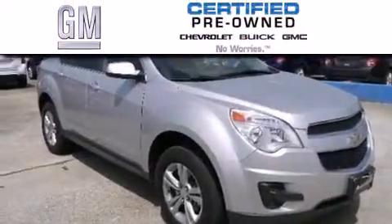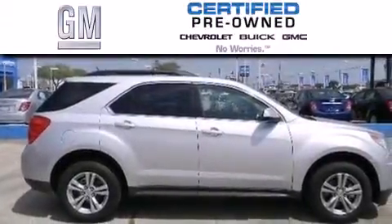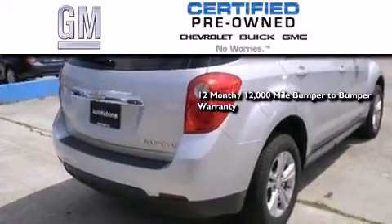A GM certified used vehicle can deliver more satisfaction and certainty than any ordinary used vehicle. GM certified means you get a 12-month, 12,000 mile bumper-to-bumper warranty.